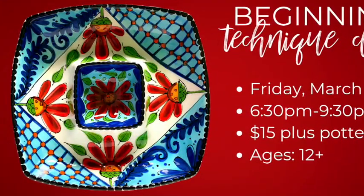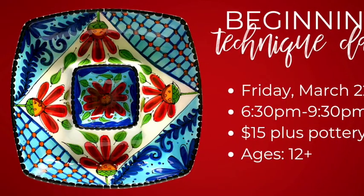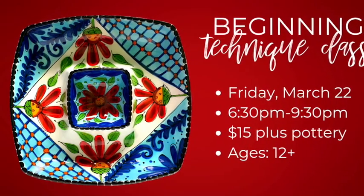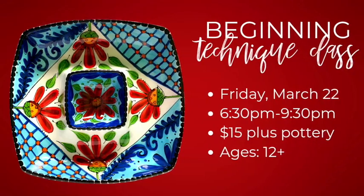Last up is our beginning technique class, Talavera chip and dip server. Inspiration for this class comes from the iconic style of Talavera pottery. We've taken the classic elements and added a modern stylized twist. Each step to recreate this piece will be demonstrated by our talented instructor, who is here to walk you through the entire process.